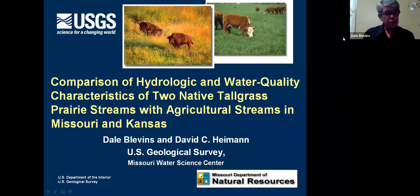I did work for the U.S. Geological Survey for about 30 years in the Water Resources Program. And this is what I'm going to talk about today — a study that we did. It's one of the last studies we did before I retired. It was a comparison of the water quality and hydrologic characteristics of a couple of prairie streams versus some agricultural streams.